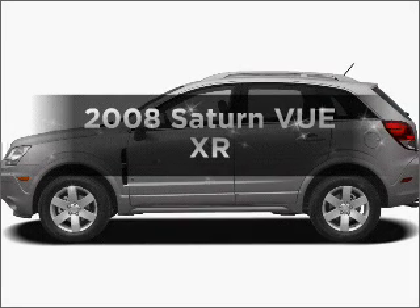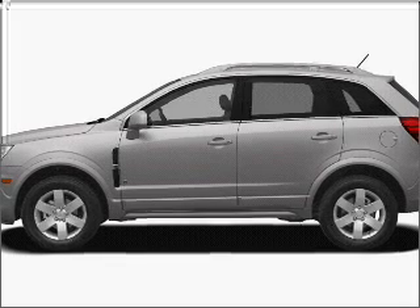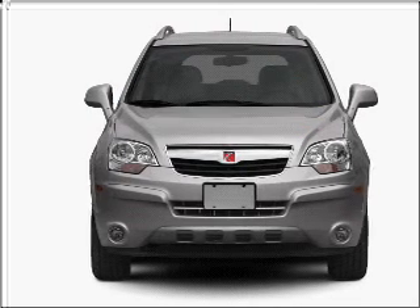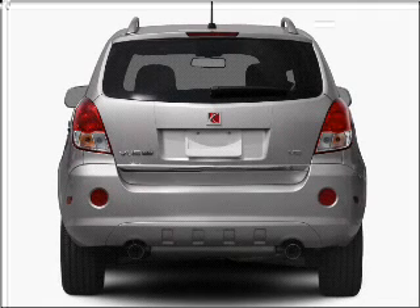Check out this 2008 Saturn Vue. If you're looking for an automobile with great attributes, look no further. Get more for your money with this vehicle that features low mileage and dependability, with a reliable 6-cylinder engine that responds smoothly to its 6-speed automatic transmission.